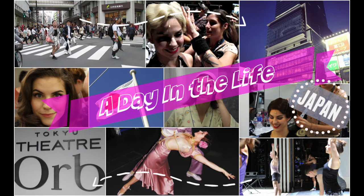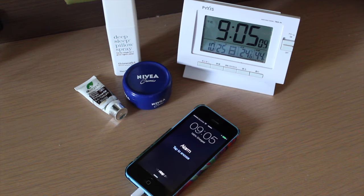Hello and welcome to my Day in the Life Japan video. Here's a little summary of a typical day working on Top Hat in Tokyo.